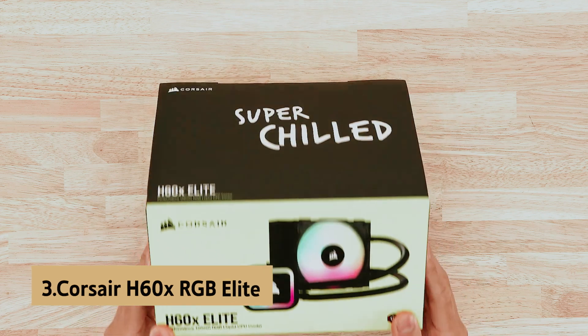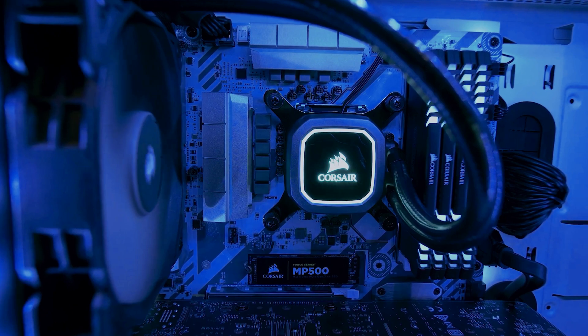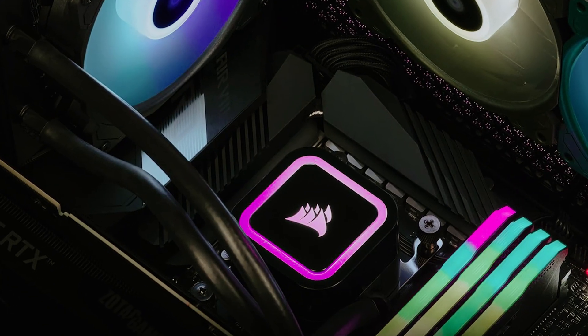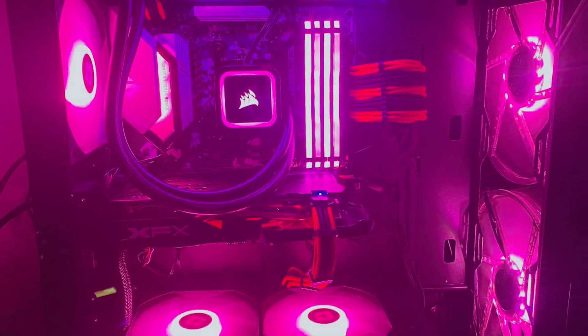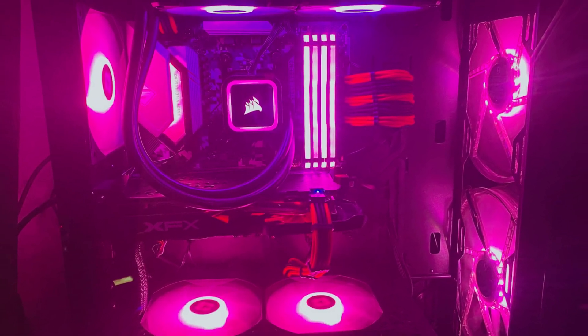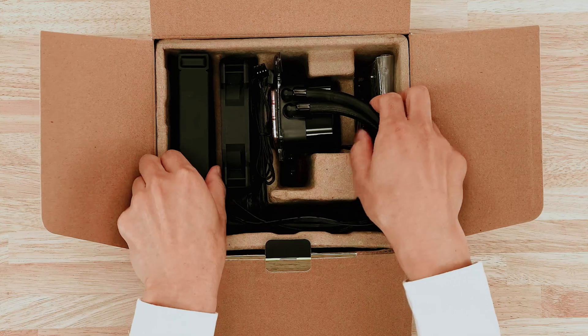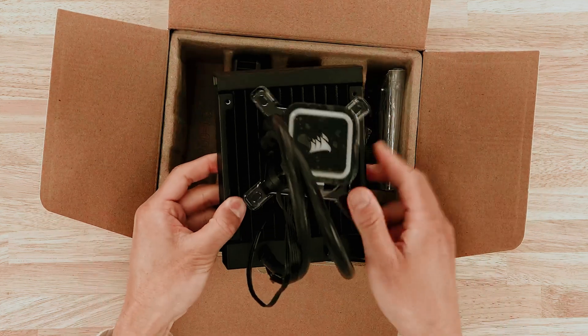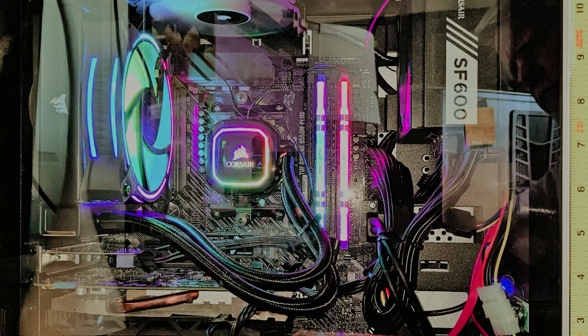At number 3 we have the Corsair H60X RGB Elite — Best Compact Liquid CPU Cooler. The Corsair H60X RGB Elite is a compact yet powerful AIO liquid cooler, ideal for those with limited space around the CPU. This cooler features a copper cold plate on the pump that efficiently pulls away heat while circulating liquid to a 120mm radiator, paired with a 120mm fan to keep your PC's internals cool. Remarkably, it operates quietly, reaching only 28 decibels even at its maximum settings.